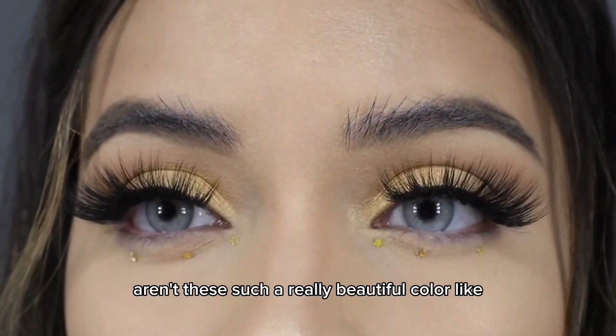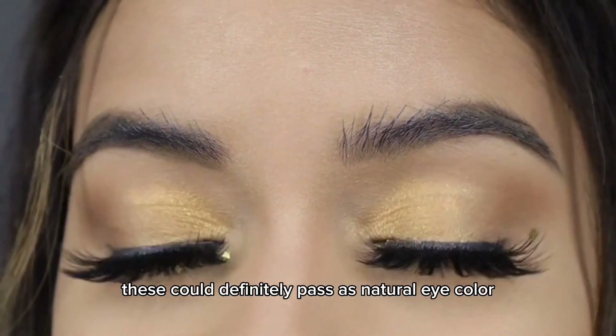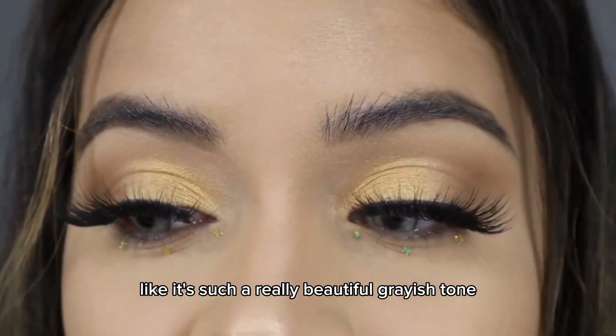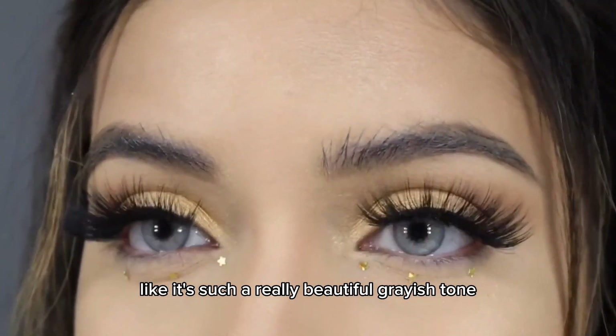Aren't these such a really beautiful color? Like these could definitely pass as natural eye color. It's such a really beautiful grayish tone.